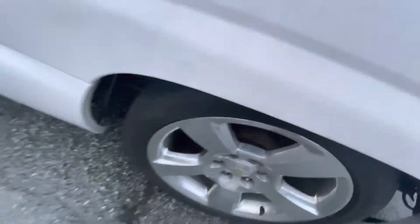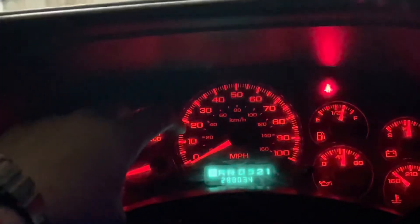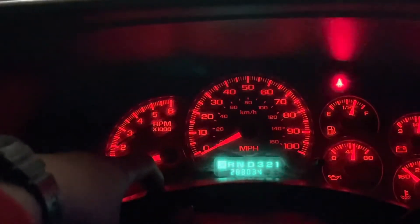It's basically stock — just has an intake and a 4.8 V8. I'm trying to get a speed limiter delete so I can actually pass a hundred. The first thing coming up is a transmission upgrade, and something else coming up after that.